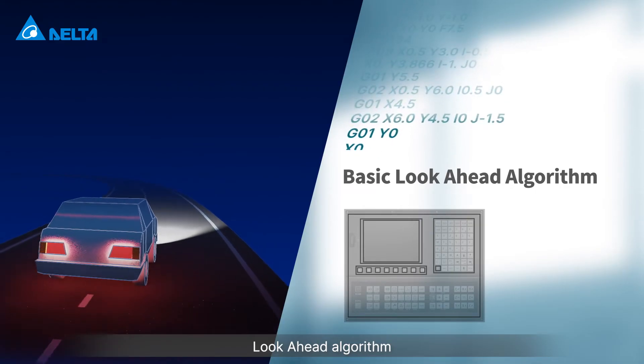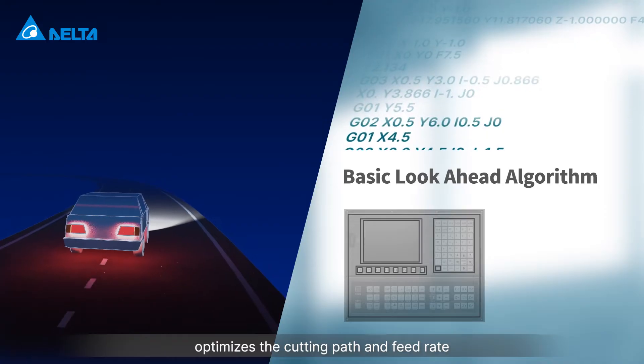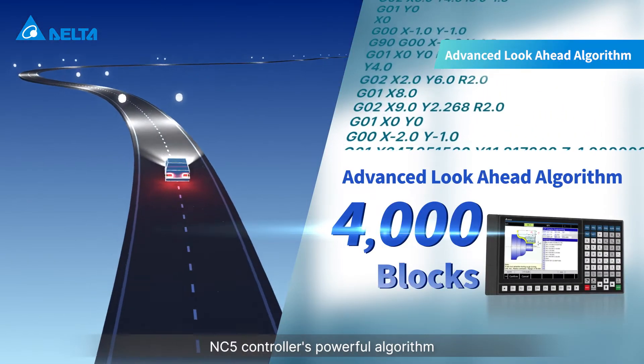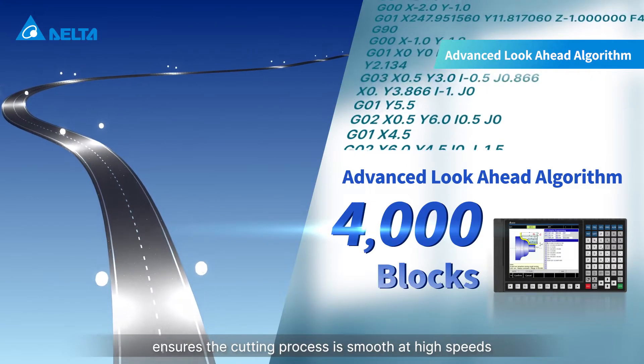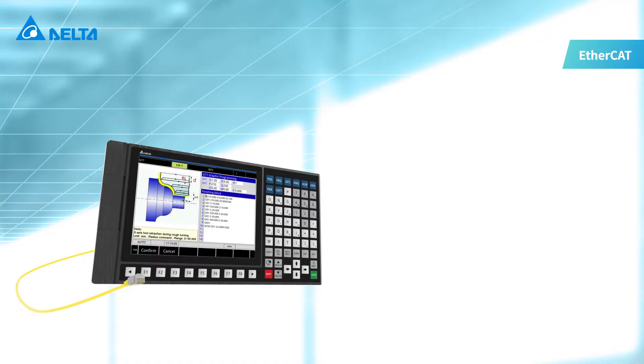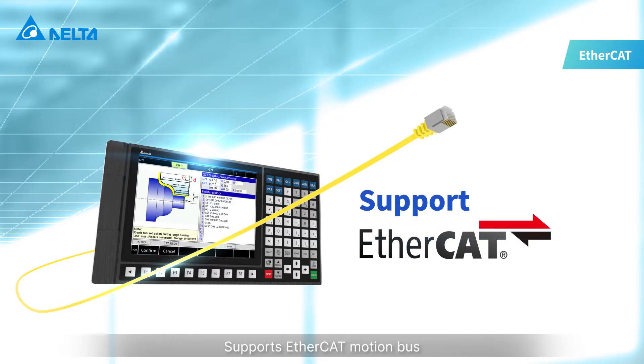The look-ahead algorithm optimizes the cutting path and feed rate with a processing preview program. The NC5 controller's powerful algorithm ensures the cutting process is smooth at high speeds and supports EtherCAT motion bus.